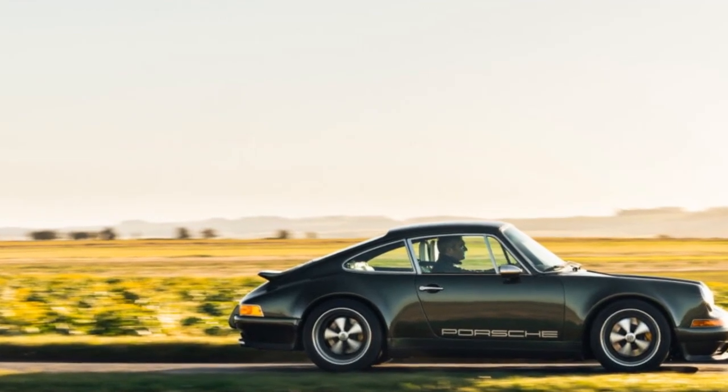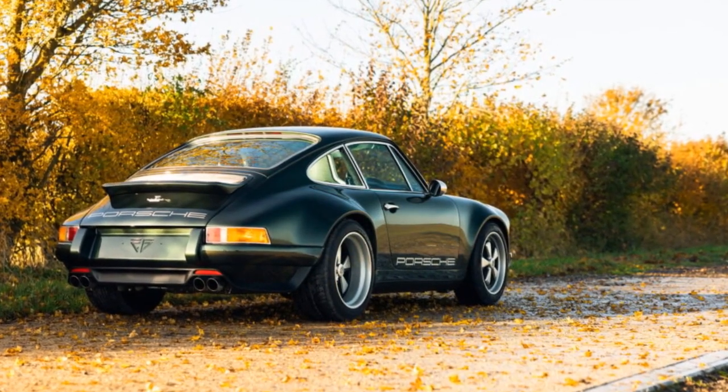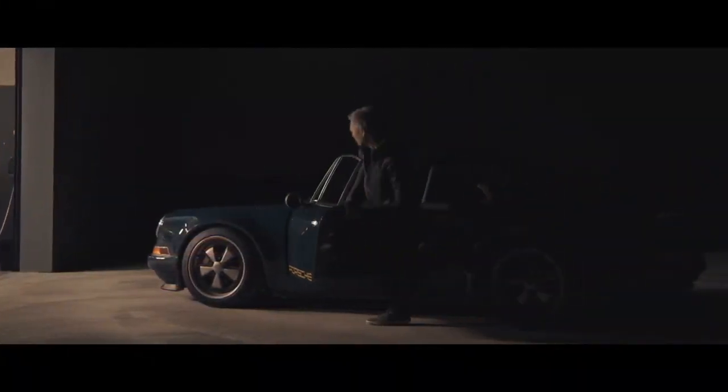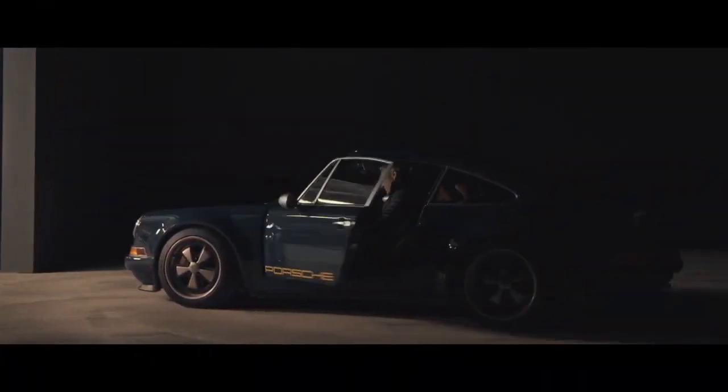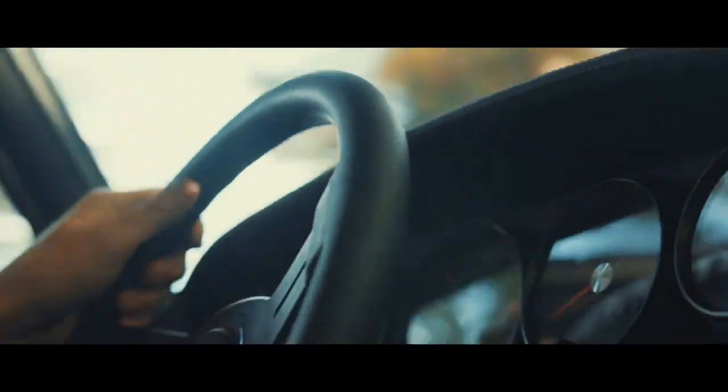Our admiration for Theon's BL001 from the previous year remains, powered by a distinctive supercharged 3.6-liter flat-six. However, the GBR002 takes a different approach, masterfully refining the 911's iconic air-cooled engine, making it an even more captivating automobile.